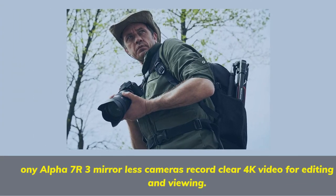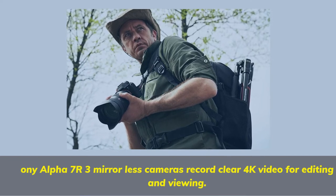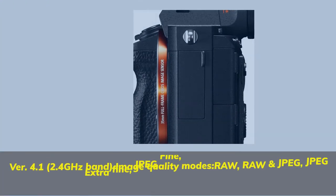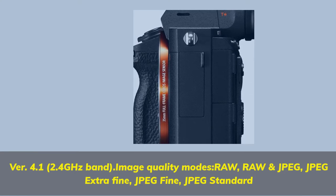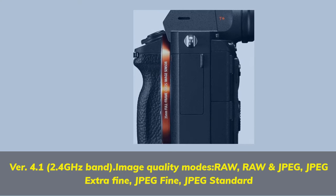Sony Alpha 7R3 mirrorless cameras record clear 4K video for editing and viewing. Wi-Fi: 4.1, 2.4 GHz band. Image quality modes: RAW, RAW and JPEG, JPEG Extra Fine, JPEG Fine, JPEG Standard.